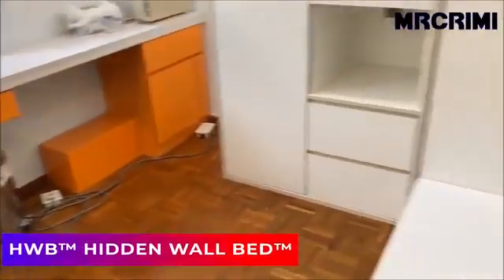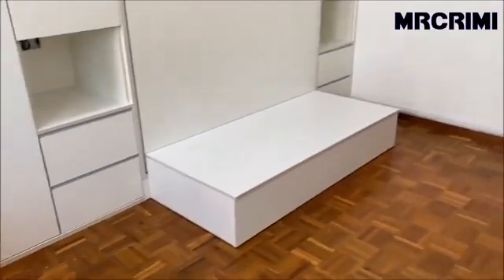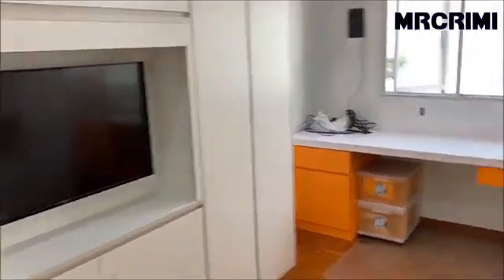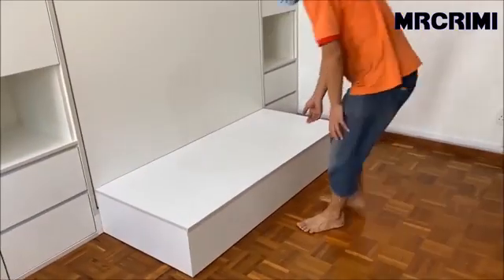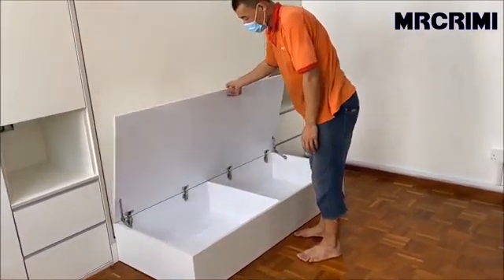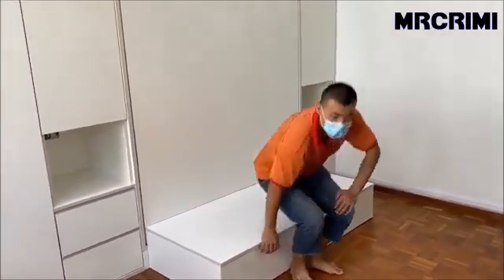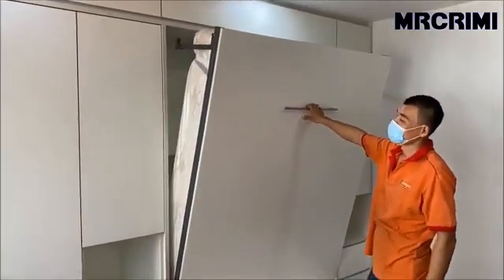Hidden Wall Bed. Having a fold-up wall bed or a hidden bed is a good solution for tiny spaces, especially when the hidden wall bed closes up — it gives you more space for a kid's playroom or study room. Also, it makes for easy cleaning. When pulling down the bed, it will hold at any level.